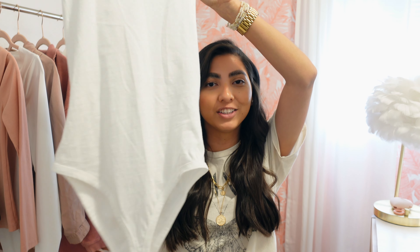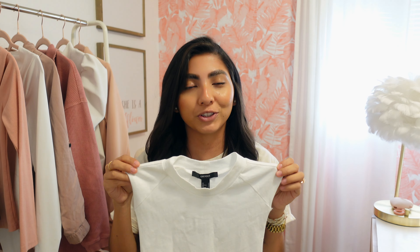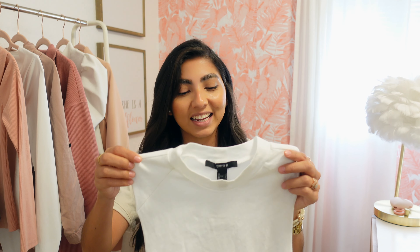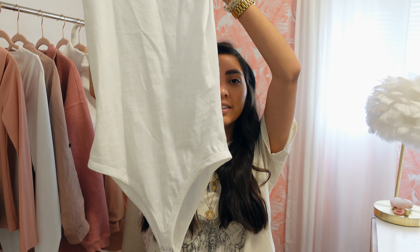I feel like muscle tees are super trendy right now, so as soon as I saw this bodysuit I knew it would come home with me. I love that it's made of a t-shirt material. They did have a ton of different color options — I went with classic white because I feel like you can style it so many different ways and it'll match a ton of things I already have in my closet. I picked it up in a small and it was only $14.99. It has two snaps at the bottom.